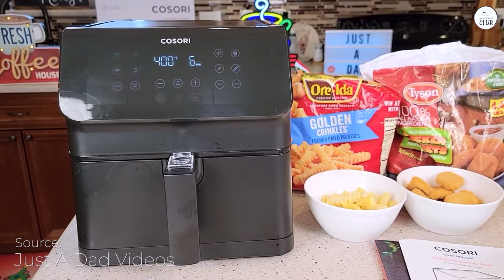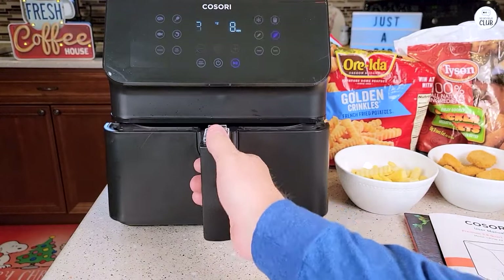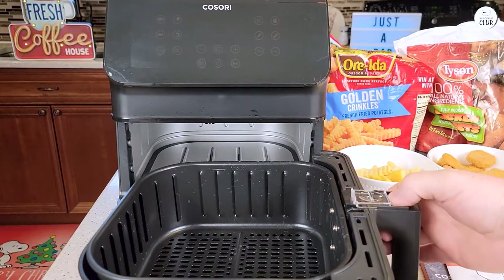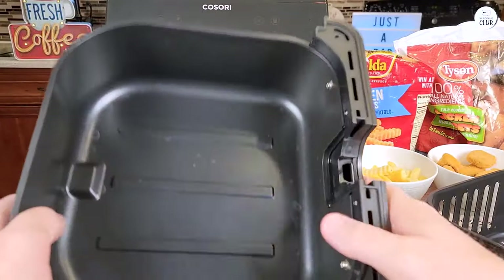The Kosori Pro 2 Air Fryer Max XL has become a regular part of my cooking routine and I've been using it quite a bit. Its size is great because the 5.8-quart basket fits enough food for my family of four. It can even handle a whole 5-pound chicken, which is convenient when I'm making bigger meals. I like that I can just toss everything in and cook for everyone at once instead of using the oven.